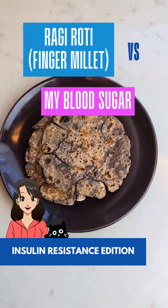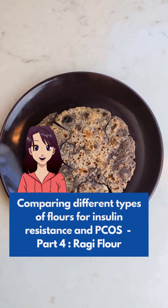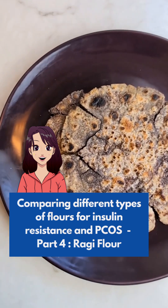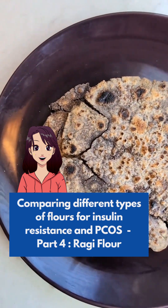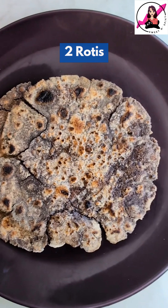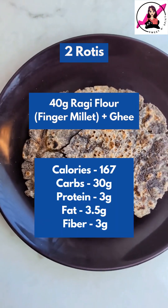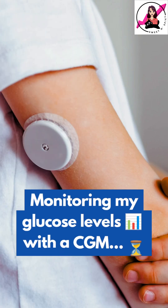Is ragi roti blood sugar friendly? This is part 4 of a series testing the effect of different flours on blood sugar to find the best options for PCOS and insulin resistance. Today, I'm having 2 rotis made from 40 grams of ragi flour with just a little bit of ghee to isolate their impact on my glucose levels. I'm tracking my blood sugar using a continuous glucose monitor, so let's check my readings after a few hours.